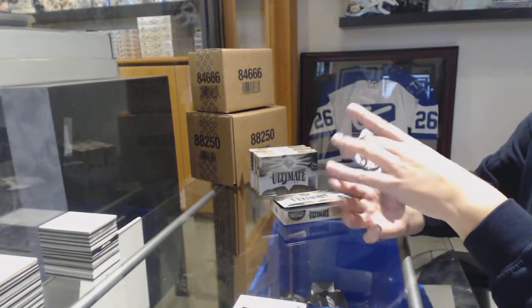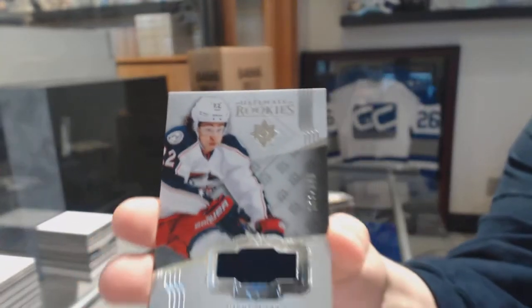And an Ultimate Rookie jersey, number 2-49 for the Columbus Blue Jackets, Sonny Milano.